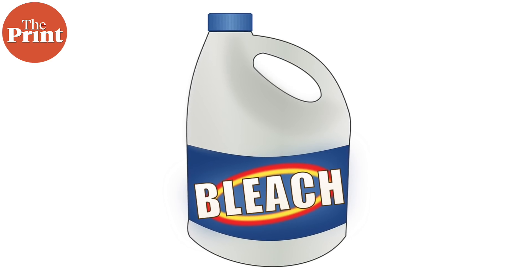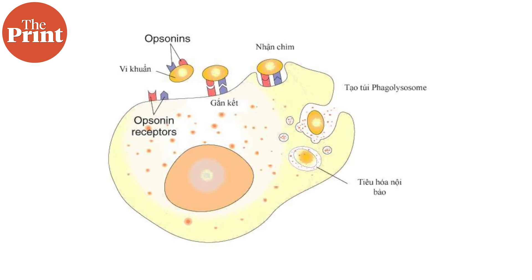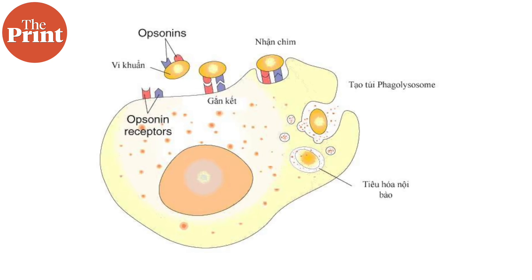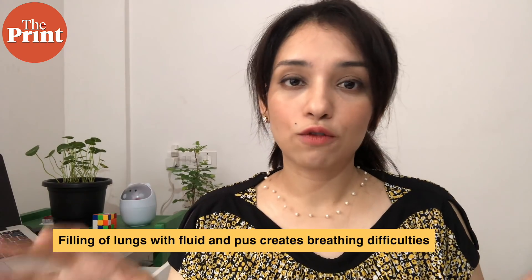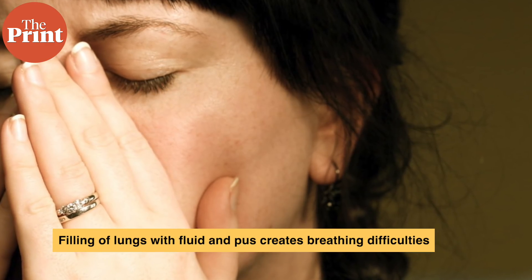There is an interesting tidbit here related to the bleach controversy: neutrophils actually produce toxic chemicals like hypochlorite to kill pathogens when they enter the lungs — and hypochlorite is the active chemical in bleach, produced in our own lungs. Of course, do not consume bleach under any circumstances. As the lungs get flooded more and more in the effort to combat the virus, there is an intense buildup of fluid. The white blood cells and plasma proteins fill the lungs with fluid or pus, much like what oozes from a wound.